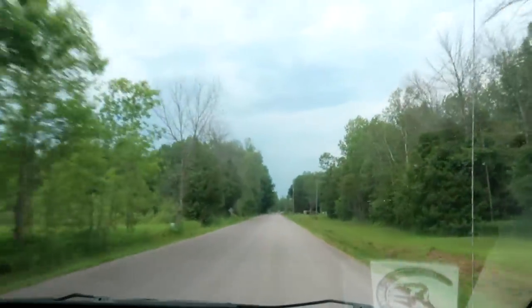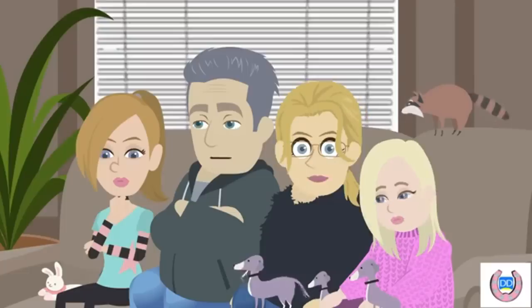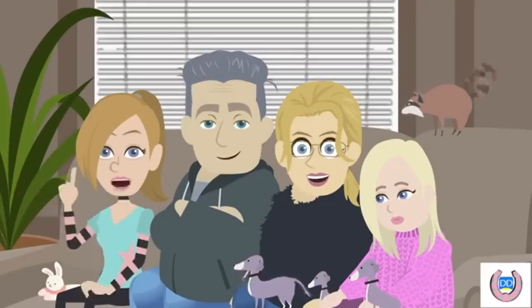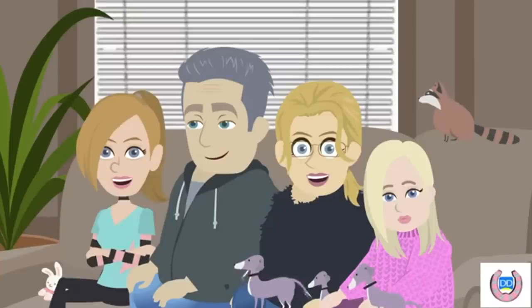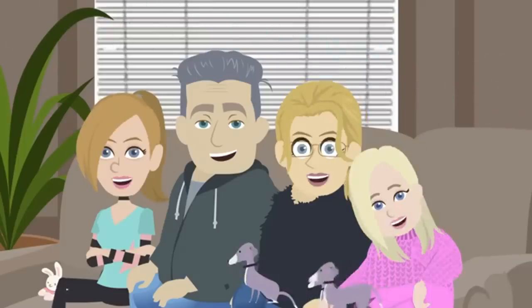We are headed home and the skies are dark. Apparently they are tracking a severe weather pattern in our area that could involve hail and extreme tornado-like conditions. So we're going to go home and check on the horses and make sure everything's okay. We'll see you guys tomorrow. Don't forget to hit that subscribe button down below.